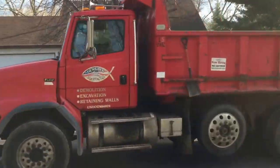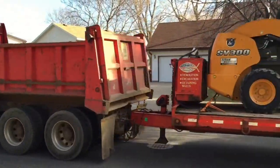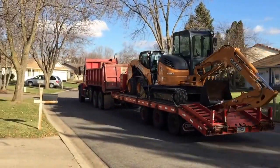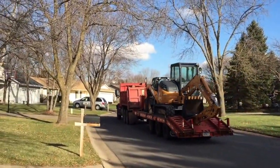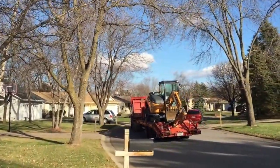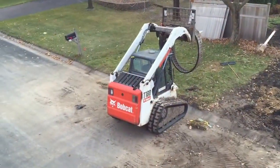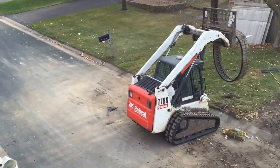And a dump truck can do other things like haul big equipment around. It's the same truck that was hauling garbage and is now towing around a skid loader and an excavator. Those dump trucks sure can do a lot of different things. But let's see what they're going to be putting on the back of it next.